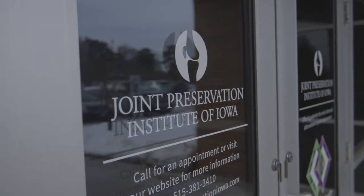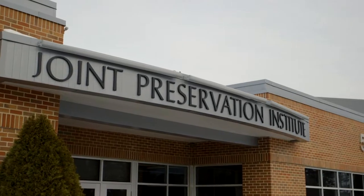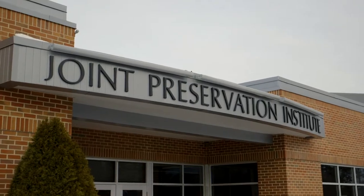My name is Dr. Rick Godding. I'm the director of the Joint Preservation Institute of Iowa. I have been using Arthrosurface for about five years. My practice is called the Joint Preservation Institute of Iowa.